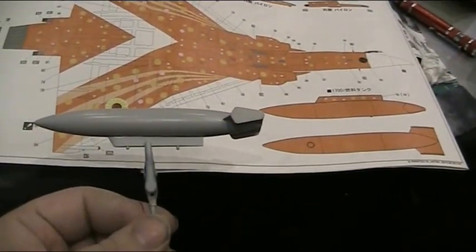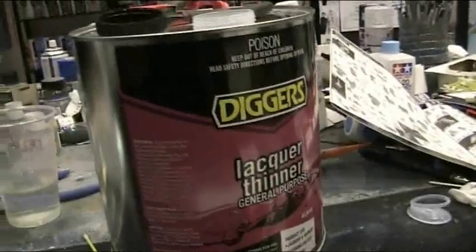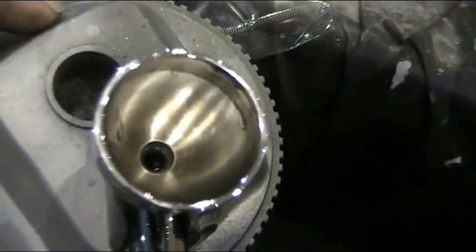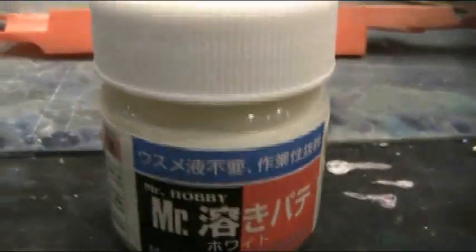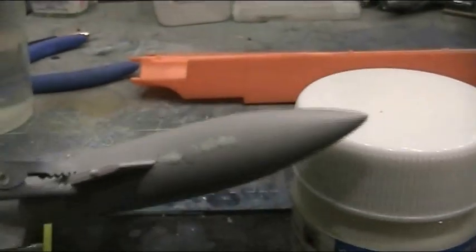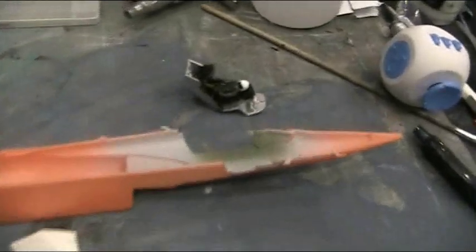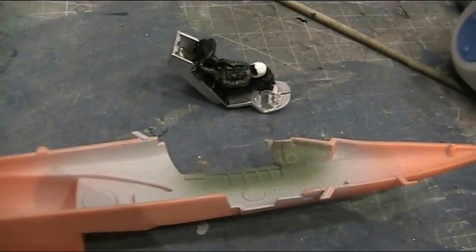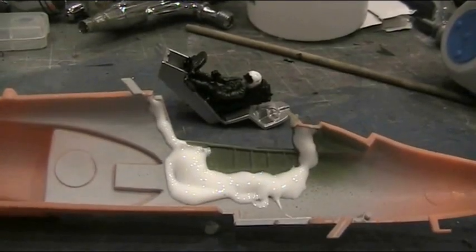Got to clean the airbrush and assemble the missile. A nice big old thinner does the job to thin the paint as well as clean it out — a few flushes and a wipe. Applied Mr. Dissolved Putty on that problematic split seam. All PVA'd the cockpit in — all nicely glued up.